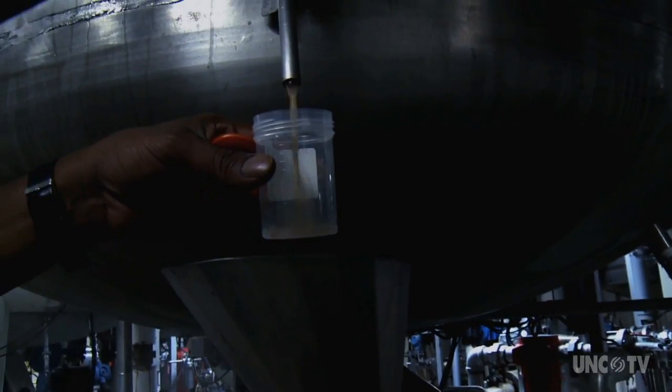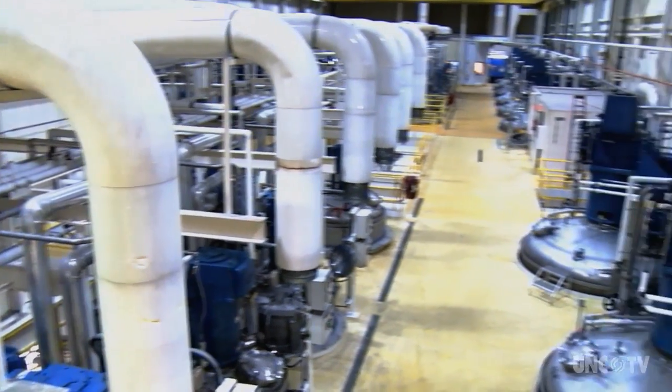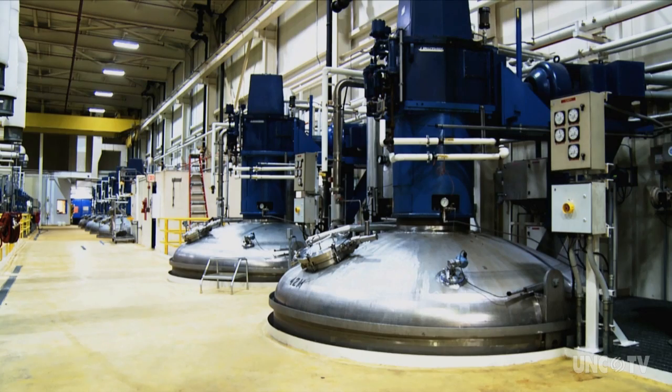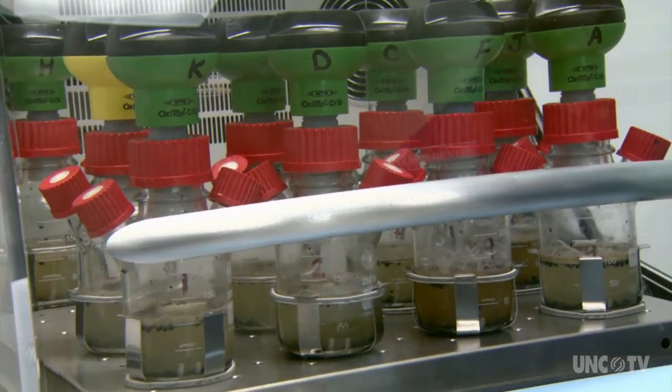The wastewater comes from the Novozymes plant in Franklinton. The company produces enzymes for consumer, agricultural, and pharmaceutical products. Scientists monitor what's happening in the jars because it's a miniature version of what's happening in the full reactor. We're spending money on something to treat our wastewater and then using the energy that it produces to run our plant.